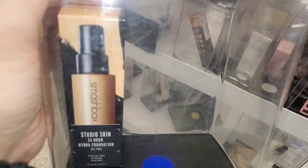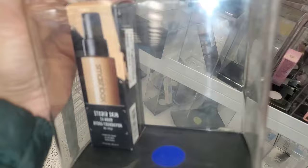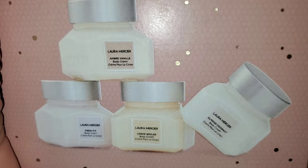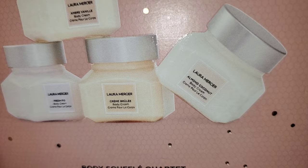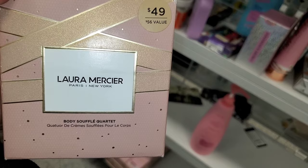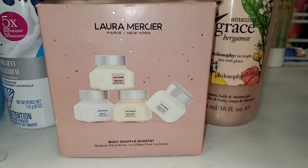I also found this Smashbox Studio Skin 24 Hour Foundation for $17 in only one shade. And this is a really cool find — the Laura Mercier Body Soufflé set. You get four different ones: Amber Vanilla, Fresh Fig, Crème Brûlée, and Almond Coconut. Really cute little set to give their body soufflé a try, running for only $20.